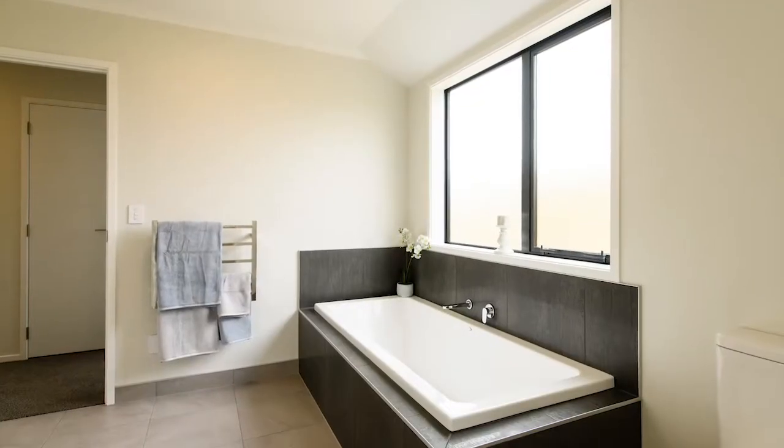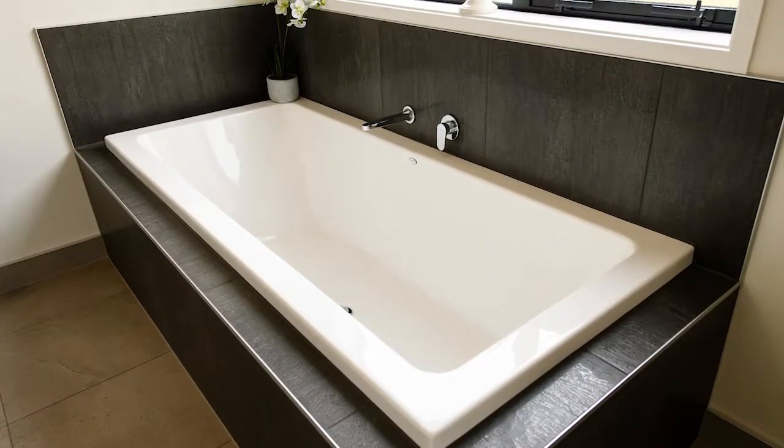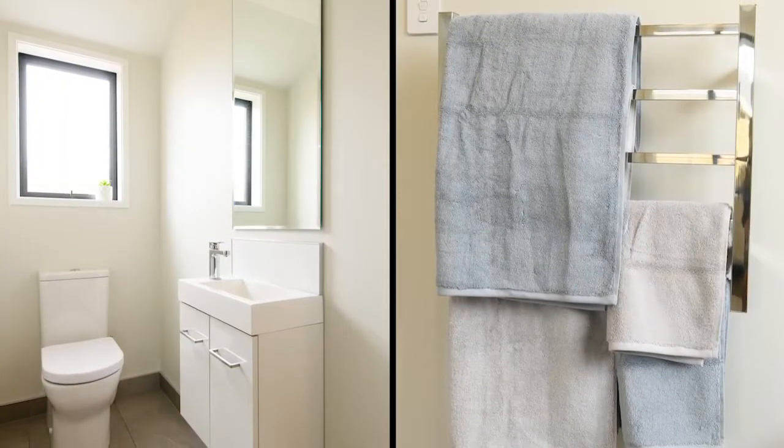With Indy's stone grey tiles to the floor, a generous bath surrounded by attractive Ascenza Argento tiles, and the reassurance of a separate toilet room.